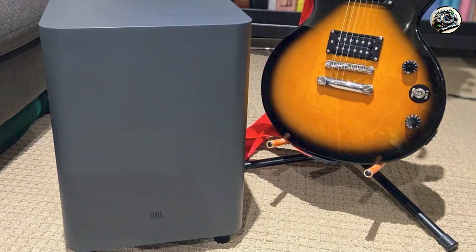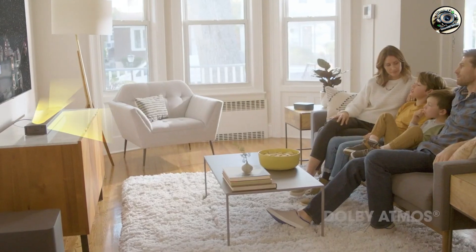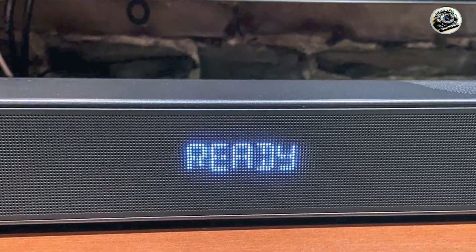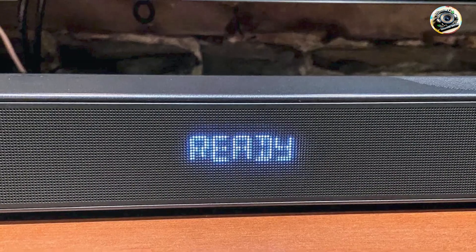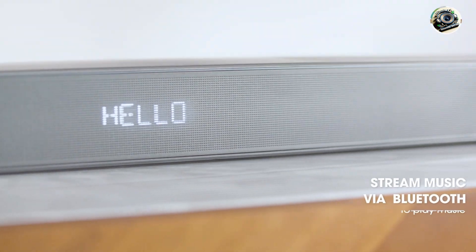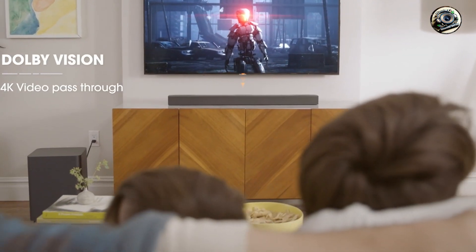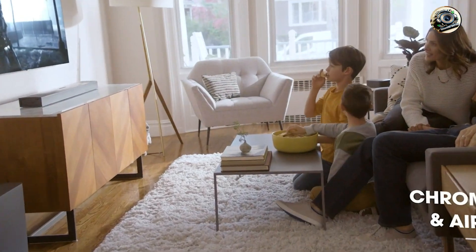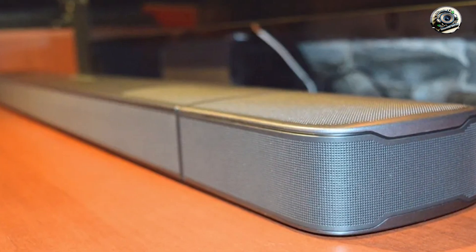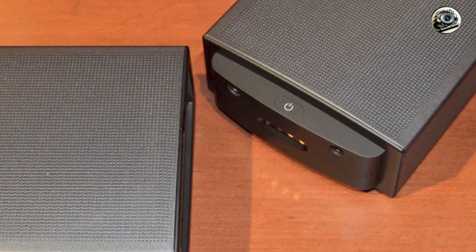One of the standout features of the JBL Bar 9.1 is its Dolby Atmos support, which creates a three-dimensional soundstage that envelopes you in your audio experience. The detachable wireless speakers provide true surround sound, allowing you to position them anywhere in your room for optimal audio performance. Additionally, the soundbar features HDMI ARC compatibility, enabling high-quality audio transmission from your TV and other devices. Bluetooth connectivity also allows for easy streaming from your favorite devices.